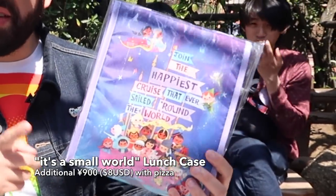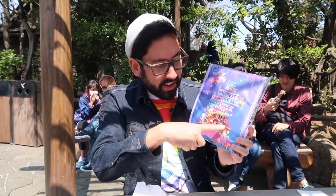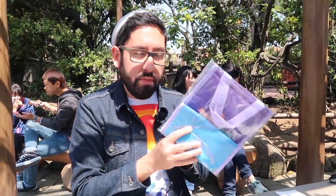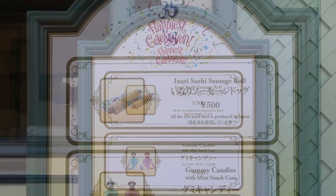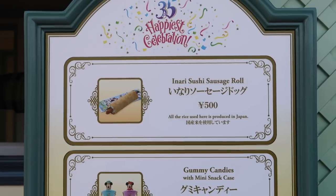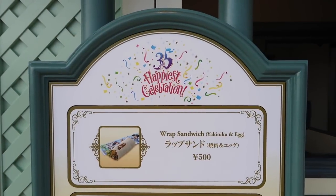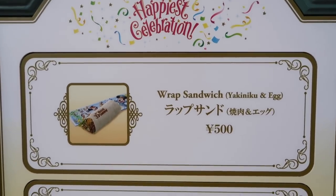In addition to the pizza, you can also get this lunch case which is really adorable — you get all the characters in there, it is so cute. It comes in a nice little plastic case to keep it clean. Over at the food booths you can get small snacks like the Inari Sushi Sausage Roll, which is deep fried tofu with sausage inside. Don't forget the yakiniku and egg wrap, which has beef inside — it's really good.